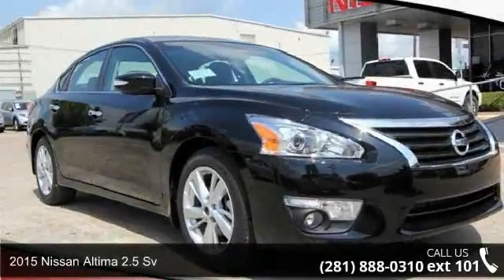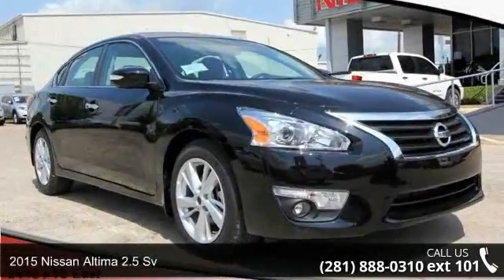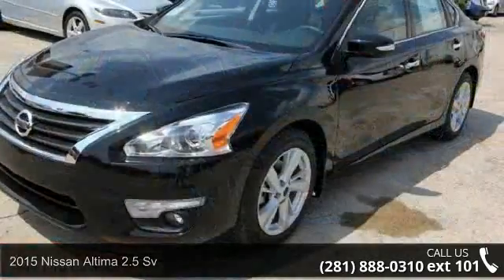Arrive in style with this 2015 Nissan Altima. This may be the set of wheels you've been looking for.